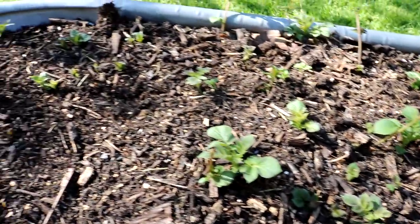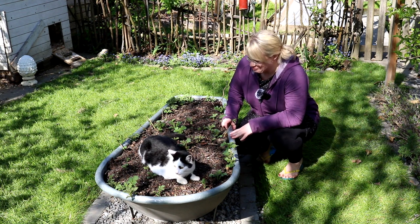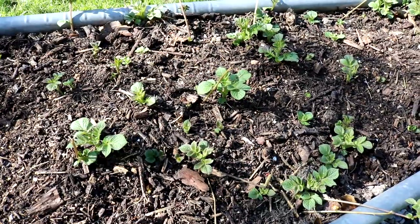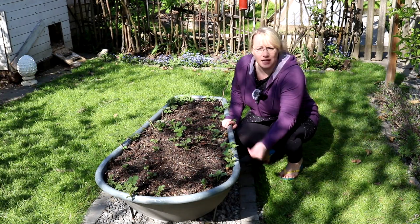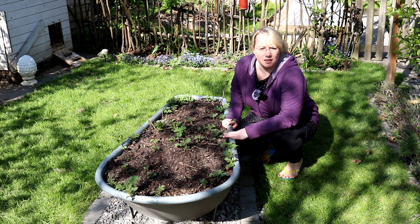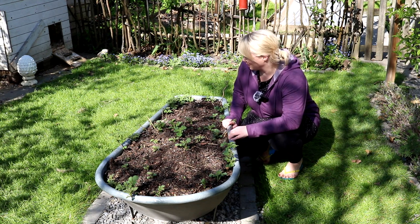Ich habe mir gedacht, ich gebe sie trotzdem mal hier in die Badewanne. Ich hoffe, sie überleben die Katze. Wenn, dann sind diese Kartoffeln wirklich absolut schmackhaft und resistent. Ich habe die dann alle da hineingeworfen, noch gedüngt, Kompost ist hier auch drauf. Ich war dann total begeistert, wie schnell und kräftig sie dann doch noch ausgetrieben sind – man sieht hier wirklich schon einige Triebe. Die Badewanne hat natürlich unten Löcher und auch noch eine Kies-Schicht als Drainage drinnen. Vorletztes Jahr hatte ich hier Tomaten, letztes Jahr Lauch und Salat. Dieses Jahr wieder aufgewertet mit Kompost und auch ein bisschen Pferdemist – das tut den Kartoffeln sicher gut.